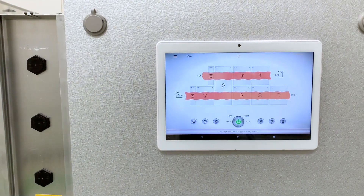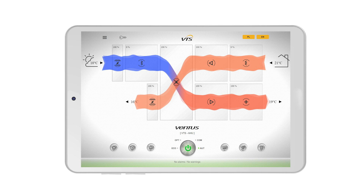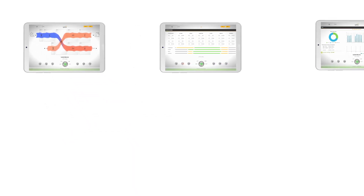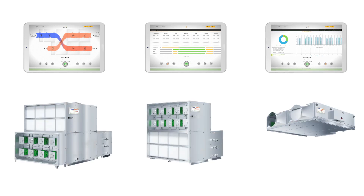Meet our new HMI tablet, designed to make the handling of your unit easy like never before — a tablet combining all you need to run your ventilation system, to make it running with best economy, to make all the settings easy and simple.